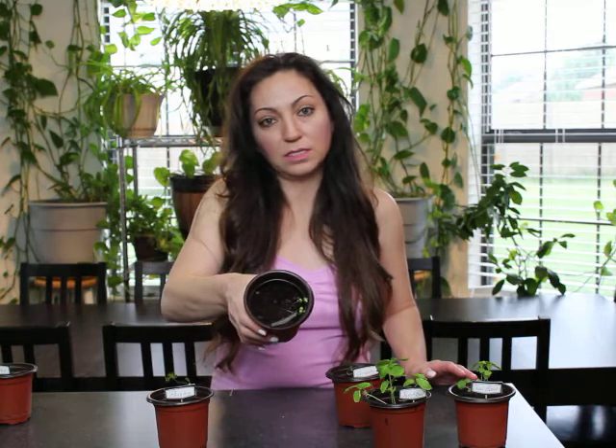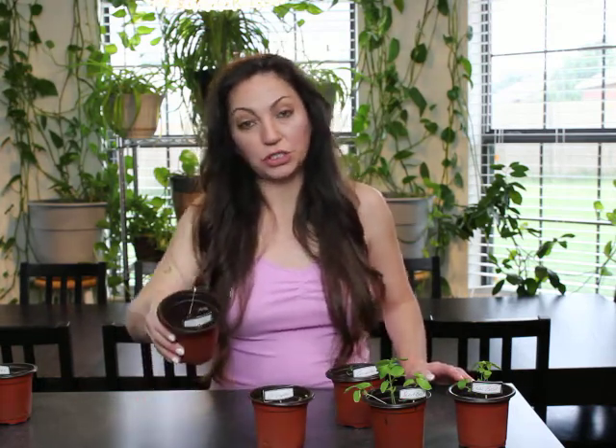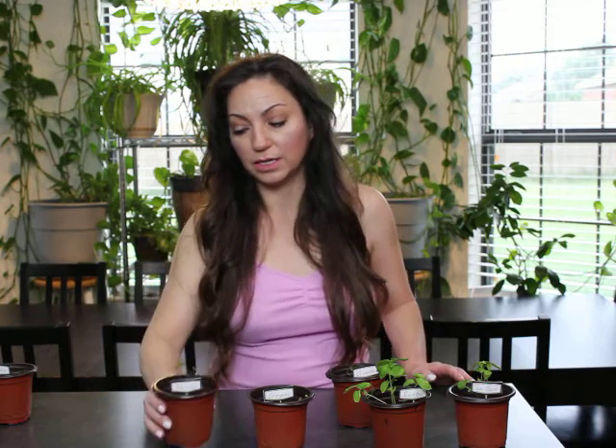Oregano is still tiny but looking okay. Parsley has a new shoot coming up, and then the other one is just barely hanging on.